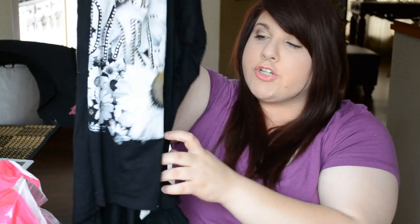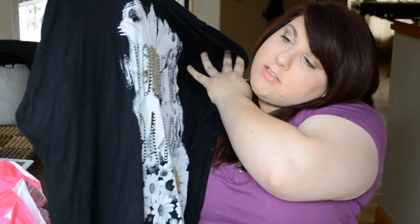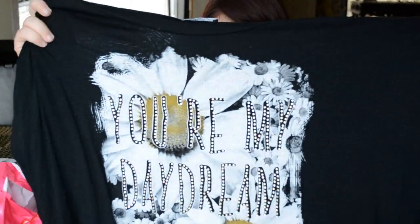I also got this cute black shirt that's shorter in the front and a little longer in the back — kind of like a high-low shirt. It has dandelions on it and says 'You're My Daydream.' It's really comfy and cute, and I actually wore this to the Demi Lovato concert.